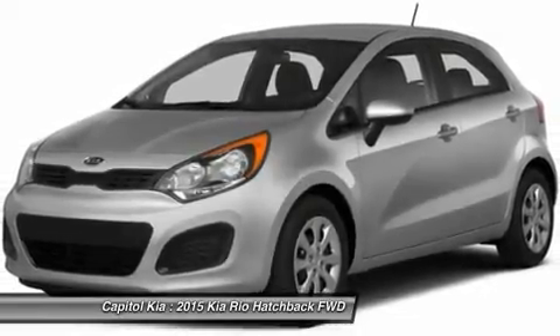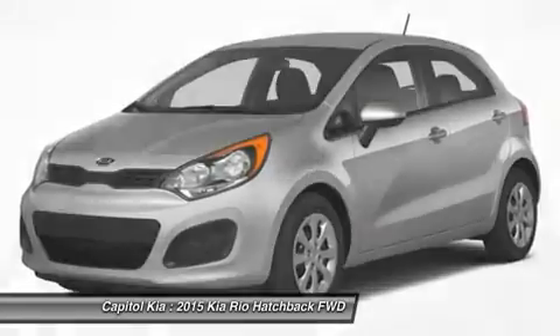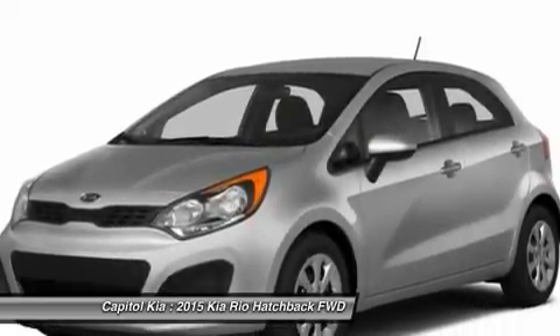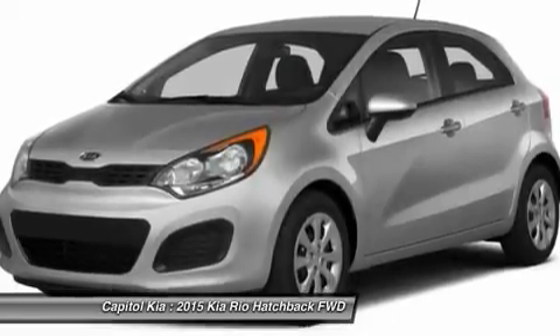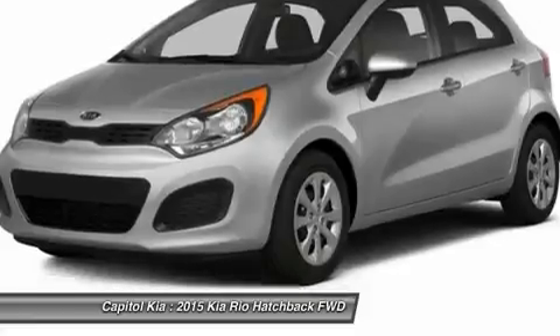Save money at the pump with this fuel-sipping Kia Rio. The look is unmistakably Kia — the smooth contours and cutting-edge technology of this Rio X will definitely turn heads. Based on the superb condition of this vehicle, along with the options and color, this Rio X is sure to sell fast.